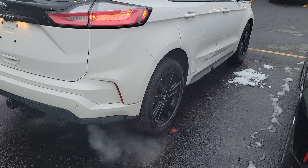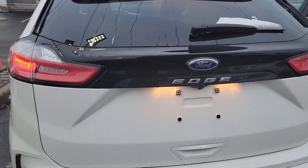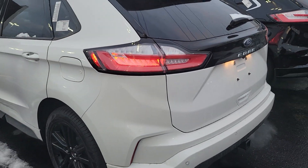This one here is white with the blacked-out tires on it. I'll show you the back real quick — nice lines on it. It's a real comfortable car.